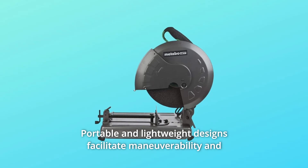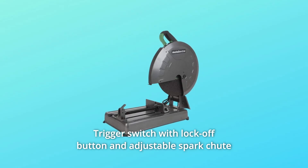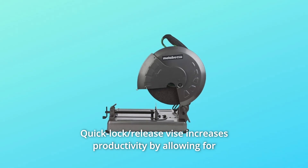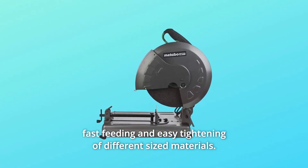Number 3: Portable and lightweight design facilitates maneuverability and ease of use at any worksite. Number 4: Trigger switch with lock-off button and adjustable spark chute for added safety. Number 5: Quick lock release vise increases productivity by allowing for fast feeding and easy tightening of different sized materials.